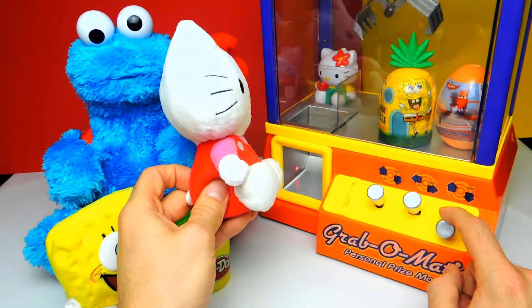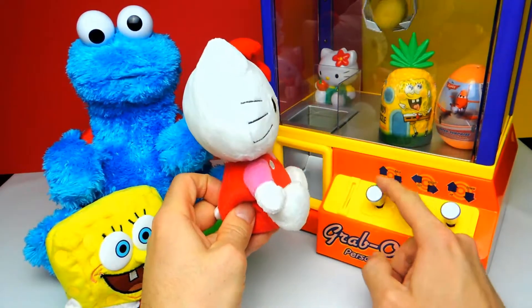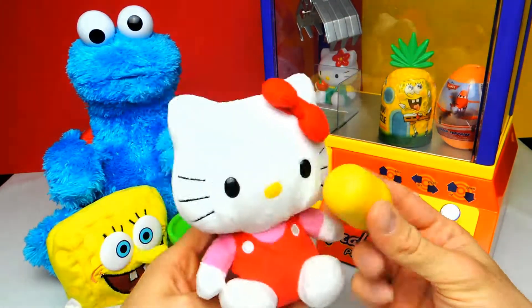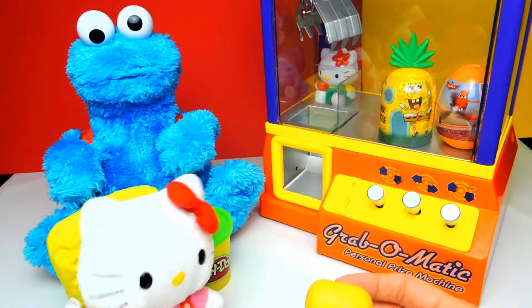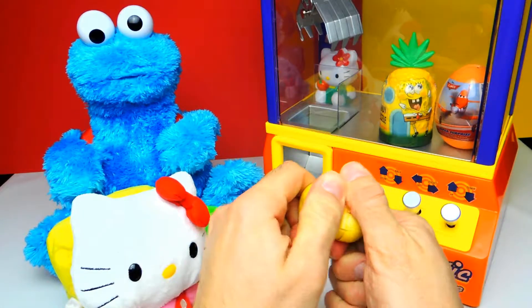I really wonder what we get today. I think it's a surprise egg capsule. I must admit I already removed the chocolate because this candy grabber machine works better when the chocolate is already off and we only have the capsule.